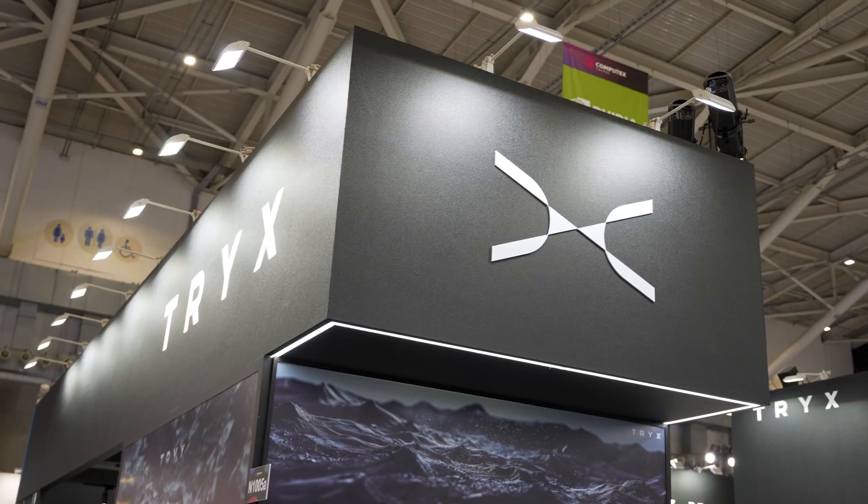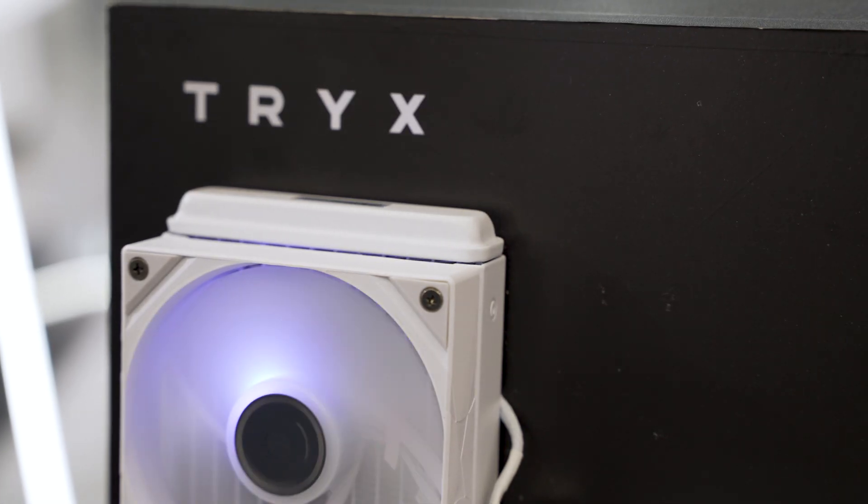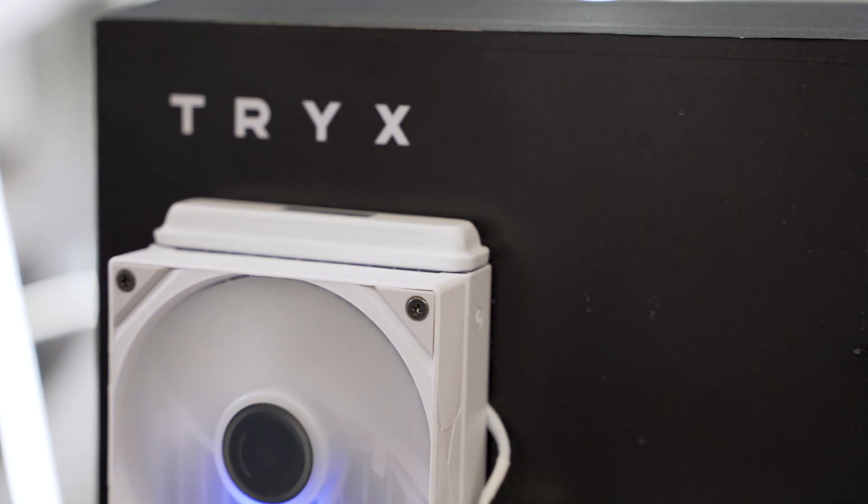I do also want to highlight that Trix has some amazing cases that they're going to be coming out with. They called it their Luka lineup, and it was just a very gorgeous, sleek design, both with mesh and tempered glass, allowing you to get multiple looks and feels to your build. They also showed off that they're going to have a paracord design coming out for future cases, which seems to be a bit further out than their current Luka lineup. But Trix, for a company that's only been around for a few months, seems like it's going to be making a big splash here in the US when it comes to cooling tech, thanks to its partnership with ACTECH.